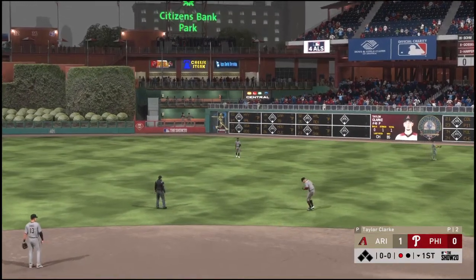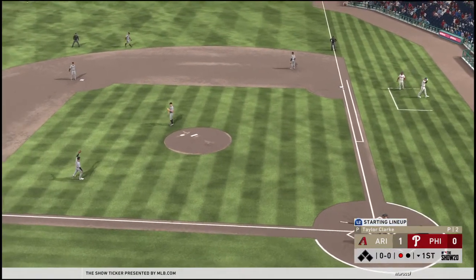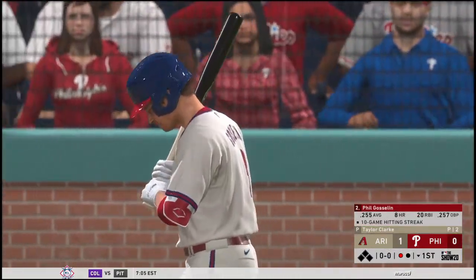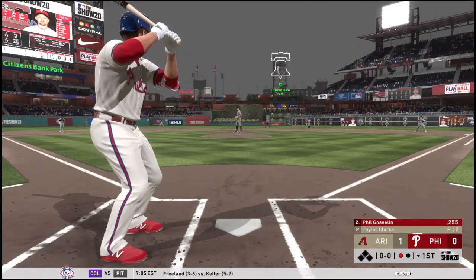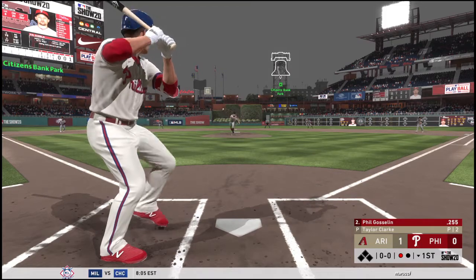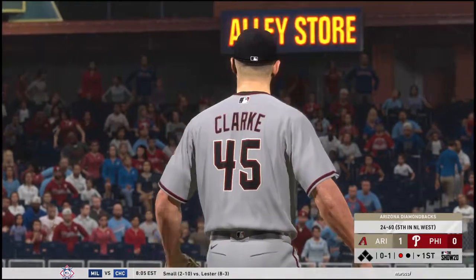Lofted in the air out toward right center, Martin is to his left as he puts it away in the alley for the first out of the inning. Now with the plate, Phil Gosselin — he had a homer in the ballgame yesterday afternoon. Swung on and missed, it's 0-and-1.